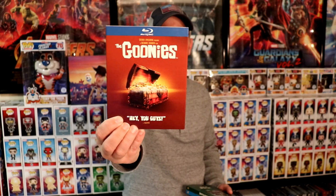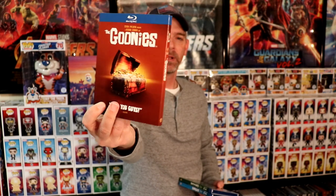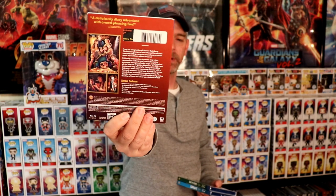I was recently in Walmart and came across an end cap with some of the Blu-rays that I picked up last year with the Warner Brothers Iconic Moments slipcovers. I did see three new titles that I picked up. First up I got the Goonies — I did not see this one last year, saw it on the end cap and picked it up. I really think it has a nice looking slip on it.